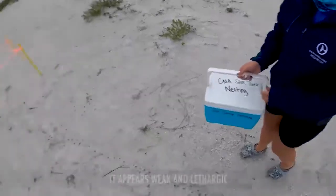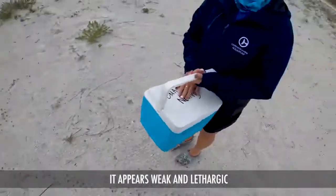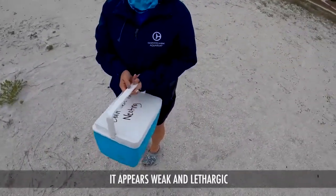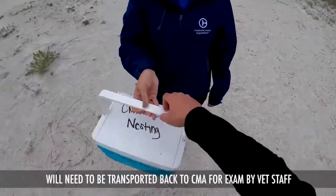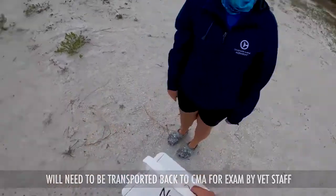We had a pretty bad dish, so we're just looking for hatchlings, but this guy we found and he's pretty lethargic, so we were wondering if you could take him back to the aquarium to have the vet staff look at him while we're finishing up here. Of course, we'll take him to get evaluated. Awesome. Thank you.